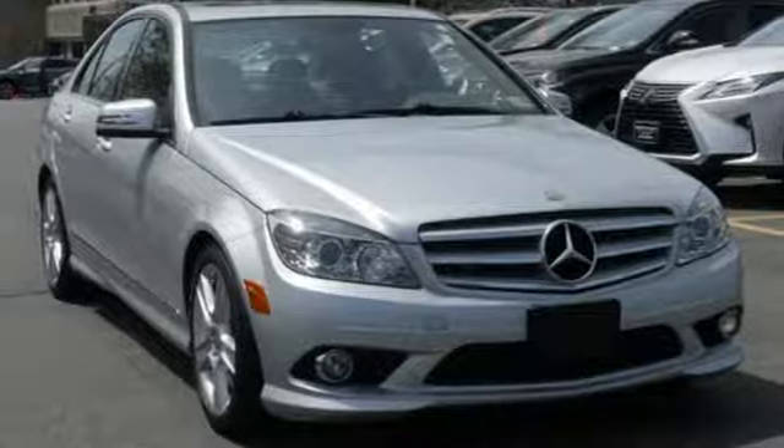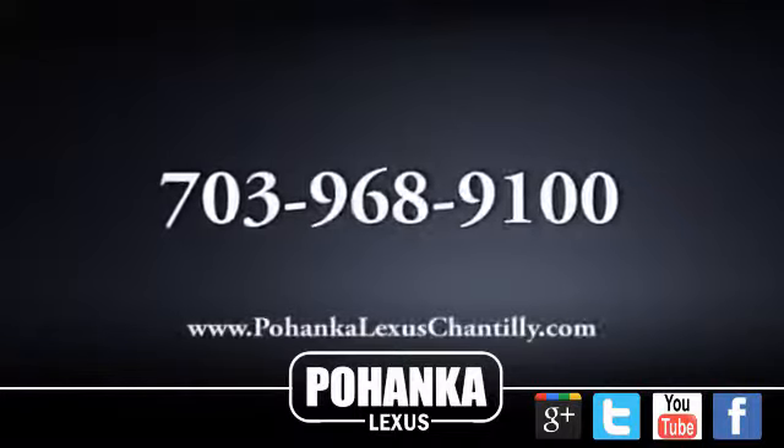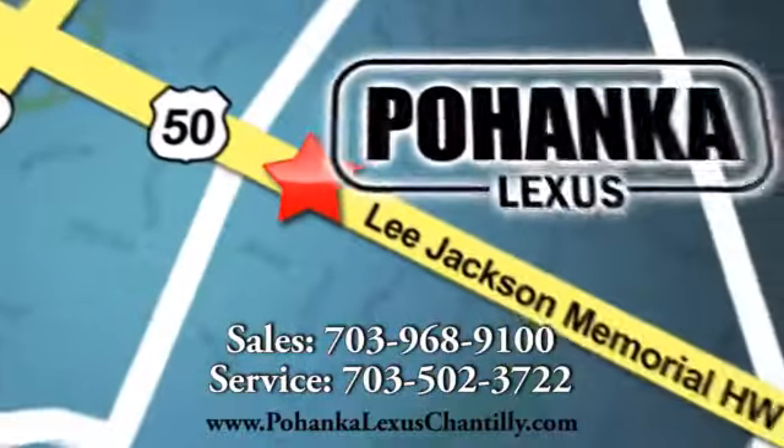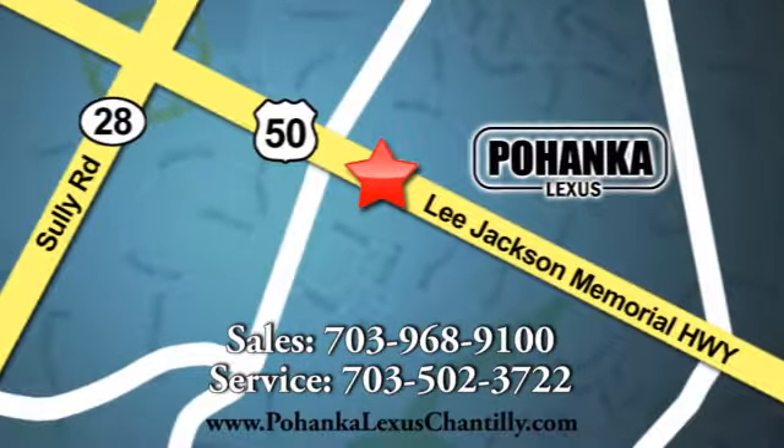Come see it for yourself today. Call us now for more information on this vehicle or visit today. We're conveniently located at 13909 Lee Jackson Memorial Highway in Chantilly.